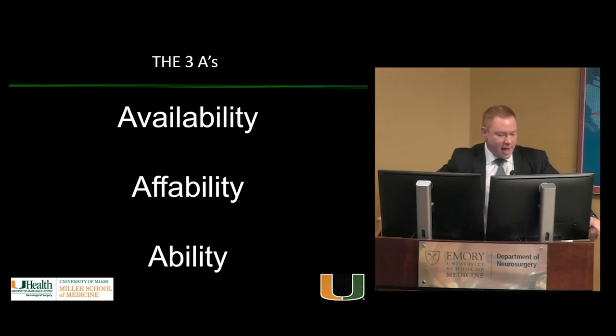The three A's: availability, affability, ability. These three A's drive referral patterns — they pretty much determine who builds a practice and who builds a program. Being available means answering your phone and email. Affability is simple: just be nice. If people don't like working with you, they won't send you patients. And finally, ability — how good you are — is actually the least important, which is shocking. We all know successful doctors who aren't that good, but they hit the first two A's. Get all three and you can build a great program.